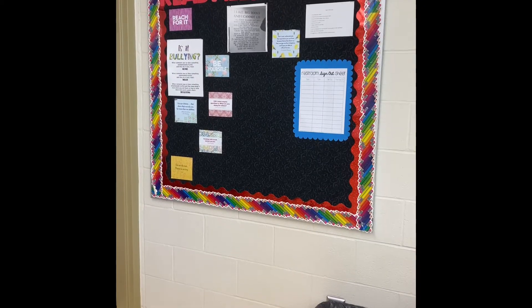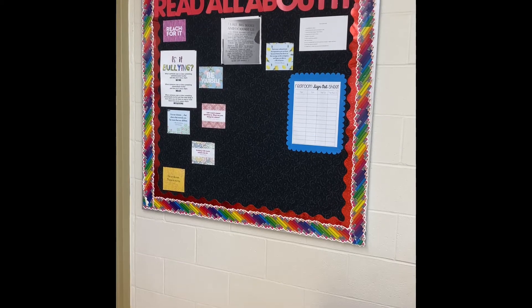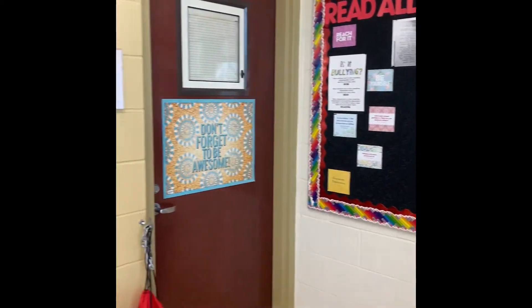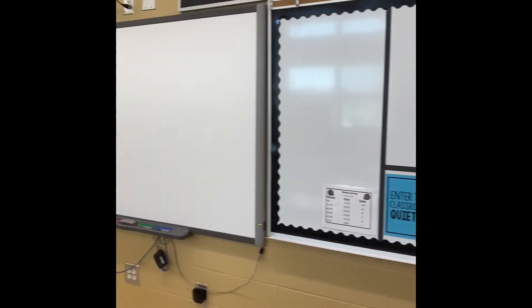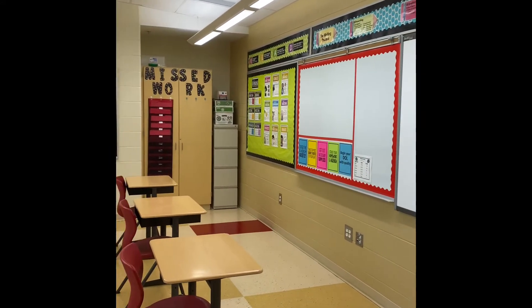Here is what my classroom looks like. Starting with my 'Read All About It' — students will have a sign-out sheet and set up their agendas this year, just due to the times. So: the door, the turn-in tray, board number one, smart board, board number two, missing work.